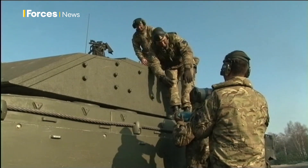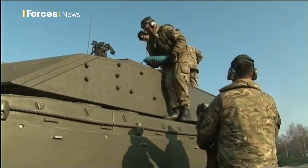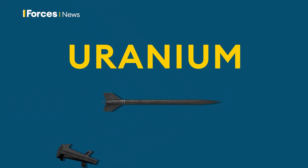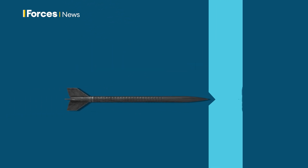Conventional tungsten ammunition deforms when it hits metal, making it progressively blunter. Depleted uranium rounds, on the other hand, sharpen as they travel through, giving them greater punch.